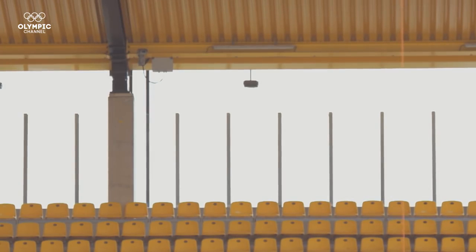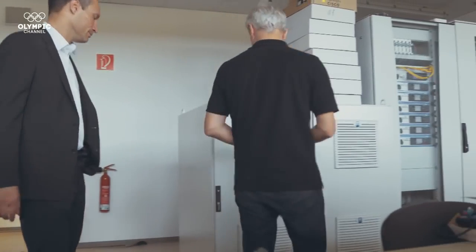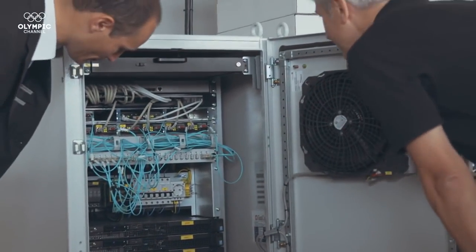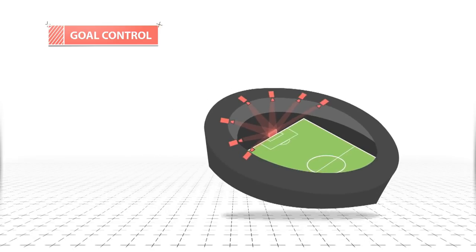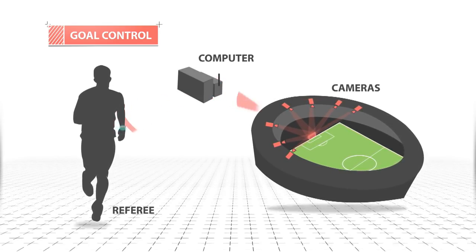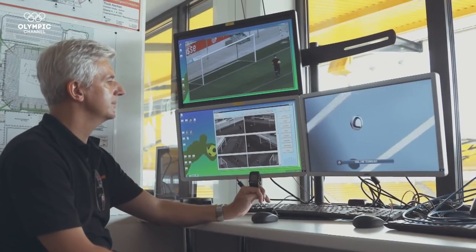The cameras are placed all around the pitch, normally at elevated positions on the roof, and are connected to computers by fibre optical cables — each camera connected to one computer. That computer analyses the images and filters out the ball. A small server farm receives data from the seven cameras recording each goal and calculates the ball's position with a precision of five millimetres.